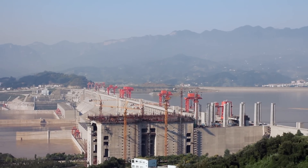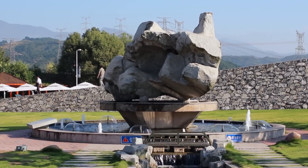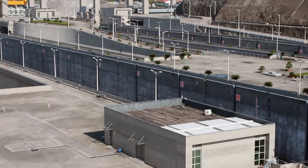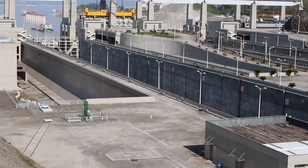The dam will output 10% of China's electricity, mostly in the Yangtze River area. The output will be equivalent to approximately 50 million tons of coal and produce 84 billion kilowatt hours per year.